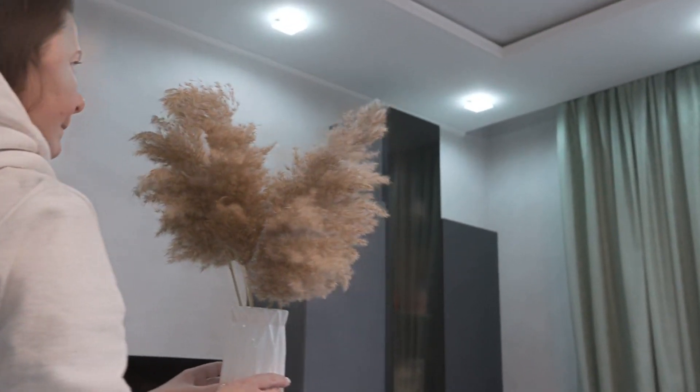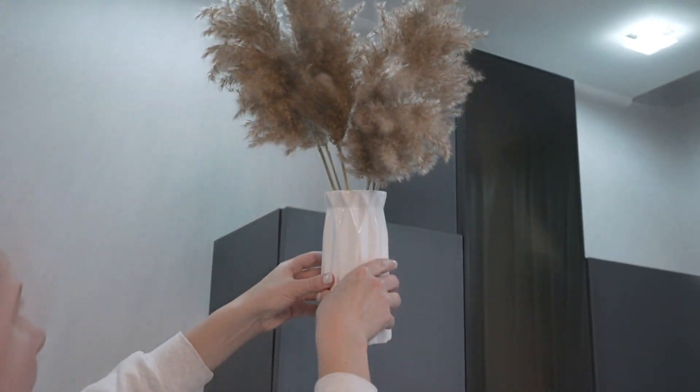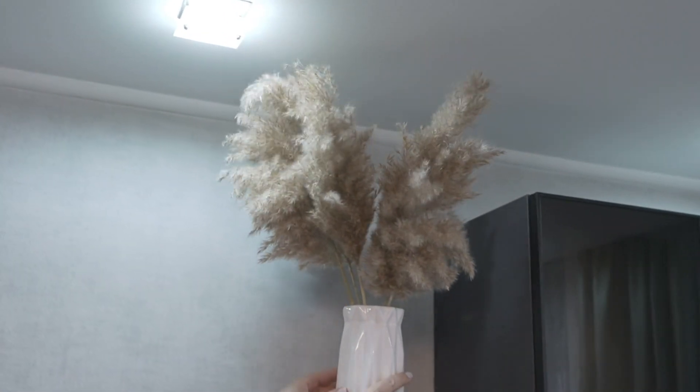Welcome to the Promart channel. Discover how to elevate your home decor with our elegant Nordic white ceramic vases.